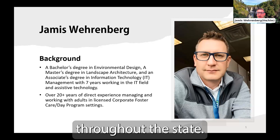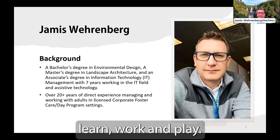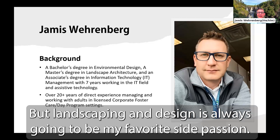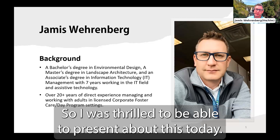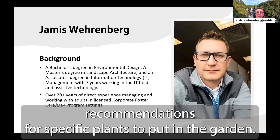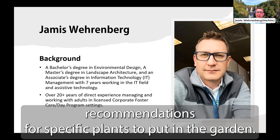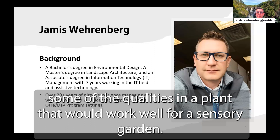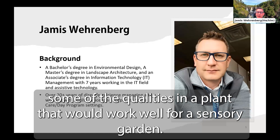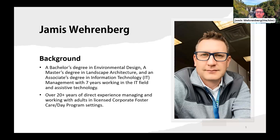I come from a pretty diverse and colorful background, both educationally and professionally, but landscaping and design is always going to be my favorite side passion. I want to make a quick note that I will not be making any specific recommendations for specific plants, because there are thousands of options that work great in my planting zone but might not work in yours. Instead, I'll give you some qualities in a plant that would work well for a sensory garden, and I'd suggest you connect with your local nursery to find plants hardy for your particular planting zone. Besides, picking out plants is one of the best parts of gardening.